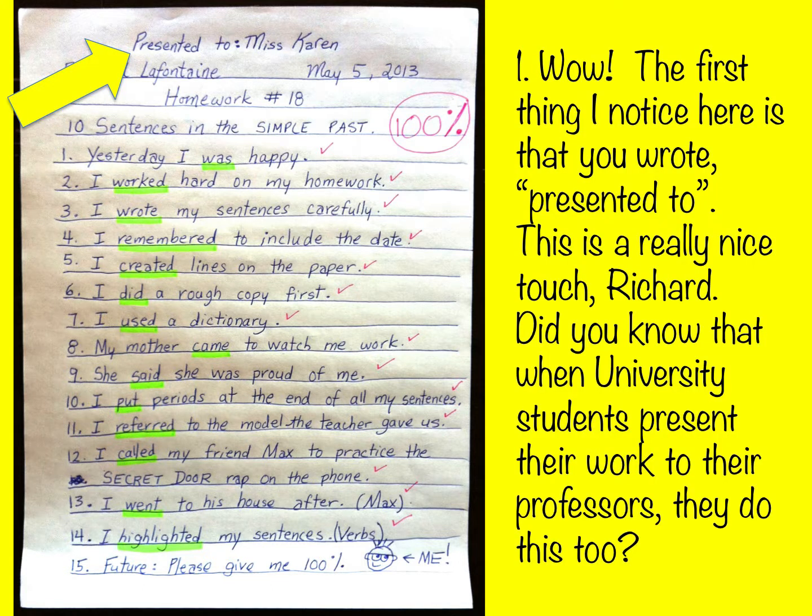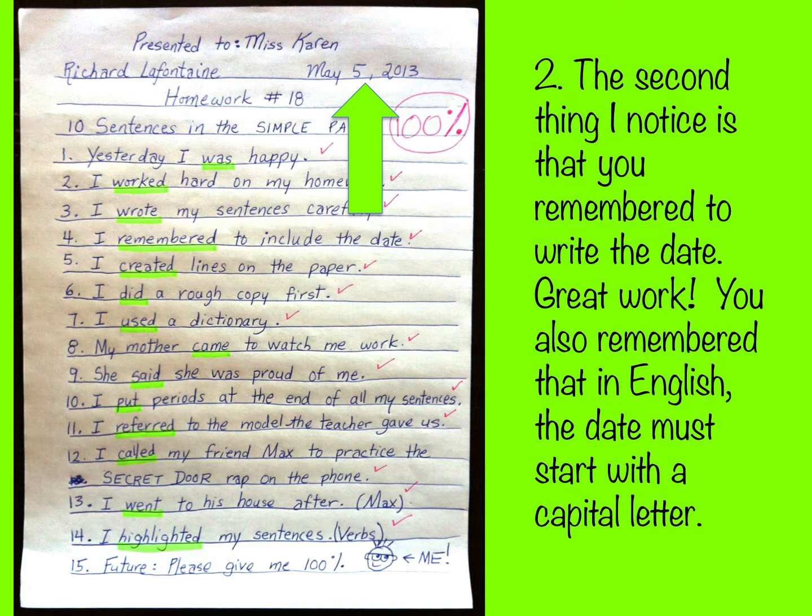Wow, the first thing I notice is that you wrote 'presented to.' This is a really nice touch, Richard. Did you know that when university students present their work to their professors, they do this too? The second thing I notice is that you remembered to write the date — great work! You also remembered that in English the date must start with a capital letter.